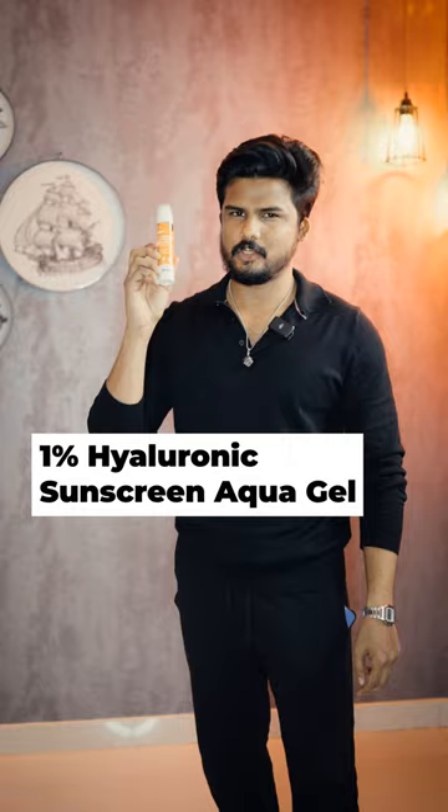The second one is Dermaco 1% Hyaluronic sunscreen Aqua Gel. It's a super lightweight formula, fragrance free, and suitable for all kinds of skin types, including acne prone skin. This is SPF 50.